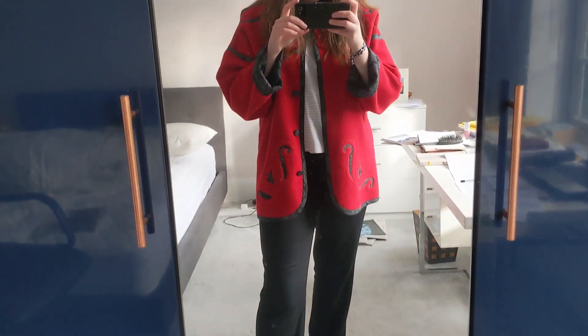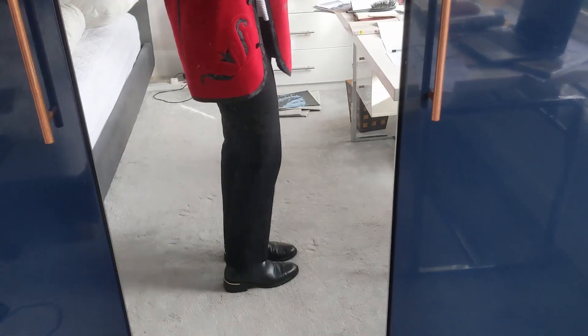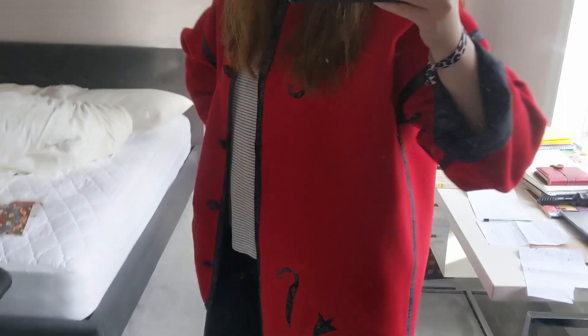I'm wearing black trousers here with this lovely red jacket and my favorite black hat. I think this outfit looks really smart. I also think it kind of makes me look like a train conductor or something, I don't know, but I love the red and I love the smart trousers.